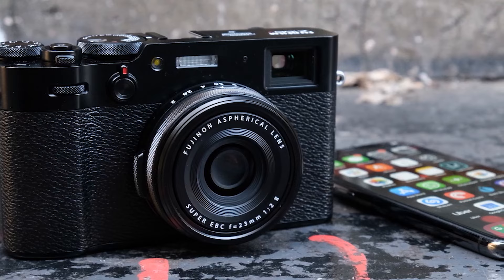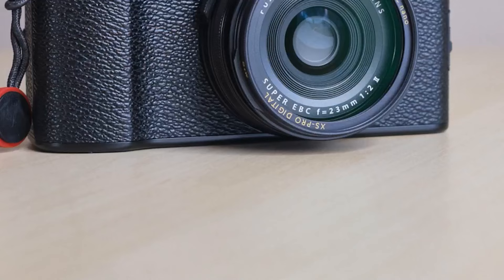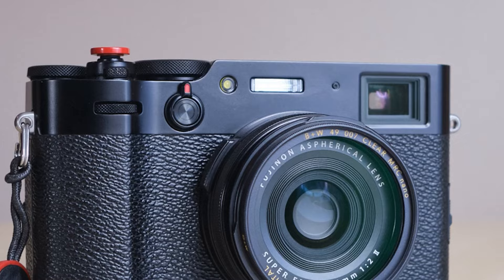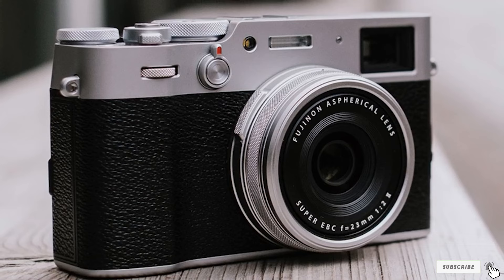The tactile, silky smooth click of every knob, dial, and button on the Fujifilm X100V adds to the whole experience too. I love customizing the rear dial to exposure compensation and leaving the rest of the camera with auto ISO, auto white balance, and aperture priority already taking care of it all.